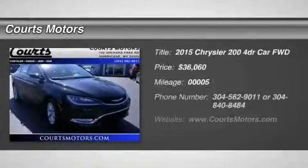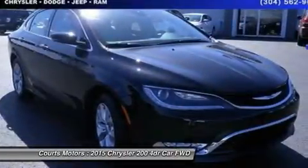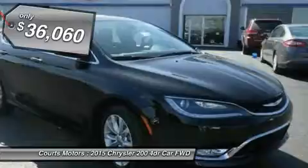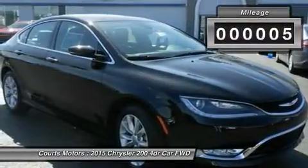The advanced engineering of the redesigned 2015 Chrysler 200 results in highly efficient, refined performance. The exterior design blends coupe-like proportions with a tasteful fit and finish. A dynamic stance, wind-swept profile, finely sculpted curves and aggressive wheel-to-body proportions result in a sophisticated road presence.